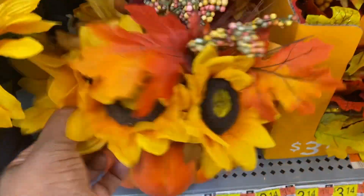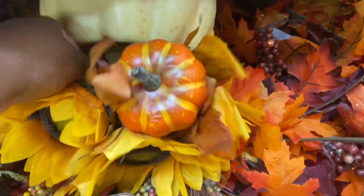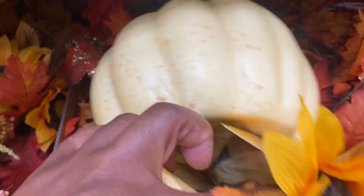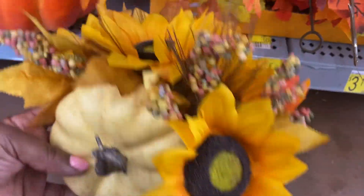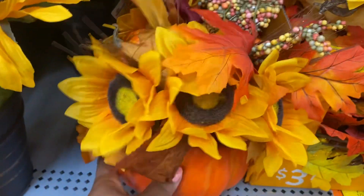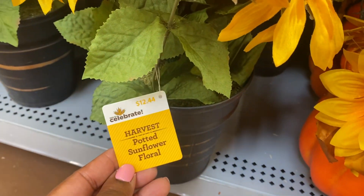Oh, look at these — how cute! These are $10.88. And we have this one as well — potted sunflower floral — it is $12.44. Cutie patootie, love it!